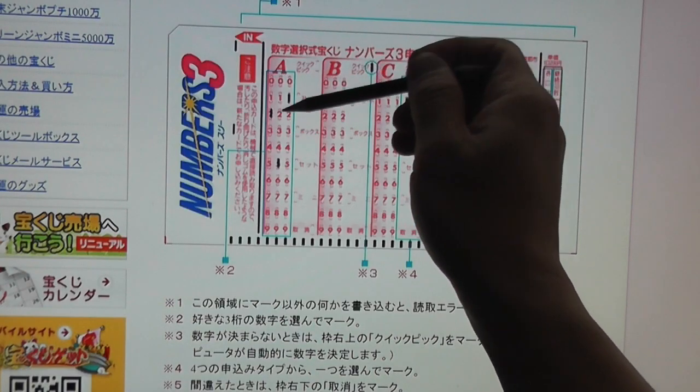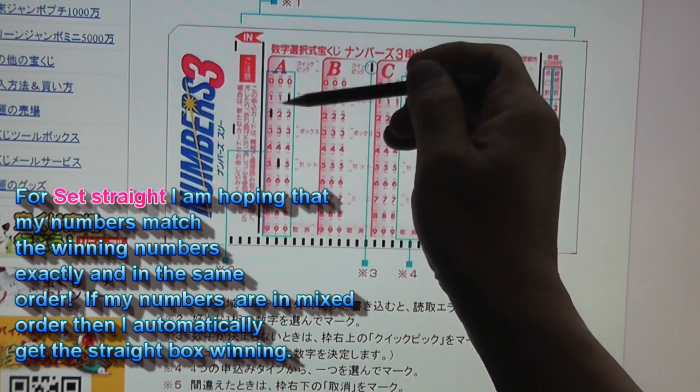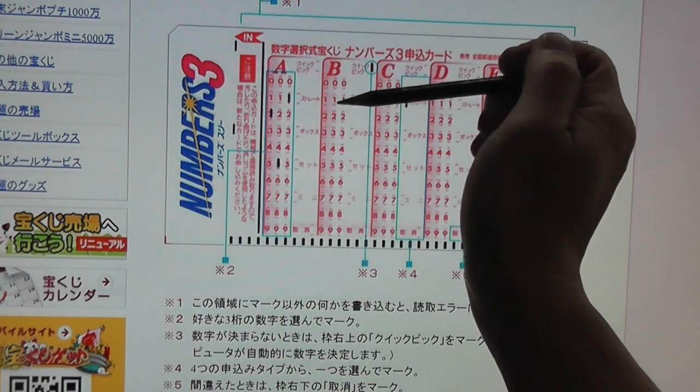Here is an example of playing straight. Using the numbers 2, 5, 1, I select straight. I'm hoping that my numbers are the exact numbers that come out — 2, 5, 1 — then I win.